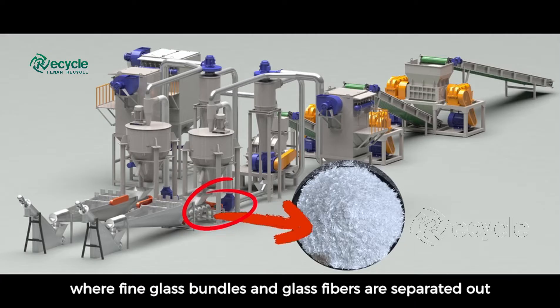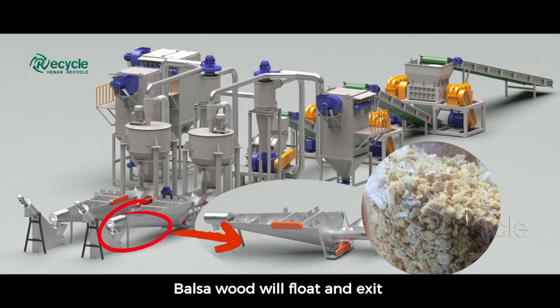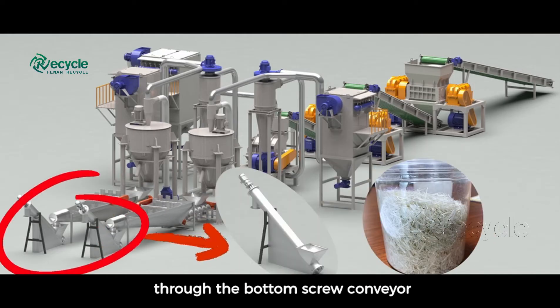In the fiber separator, fine glass bundles and glass fibers are separated out. Balsa wood and longer glass fibers enter the flotation tank. Balsa wood will float and exit through the side discharge outlet, while glass fibers will sink and exit through the bottom screw conveyor.